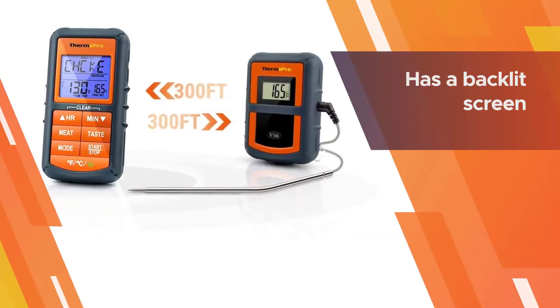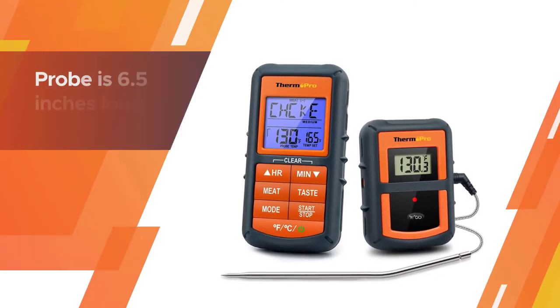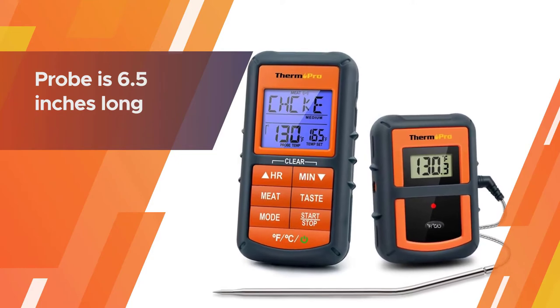The probe is 6.5 inches long to reach into the center of a large roast, and has a step-down tip for quick temperature checks if you don't want to leave the probe in place.